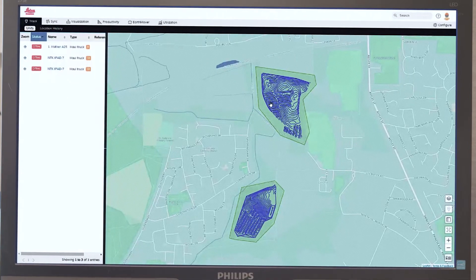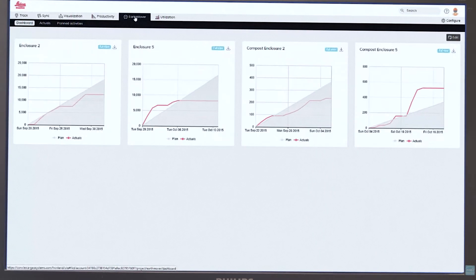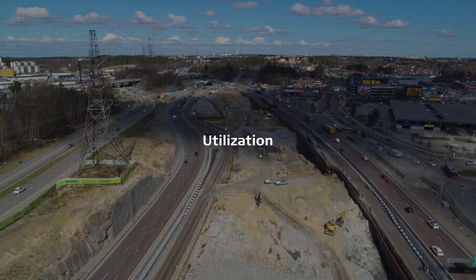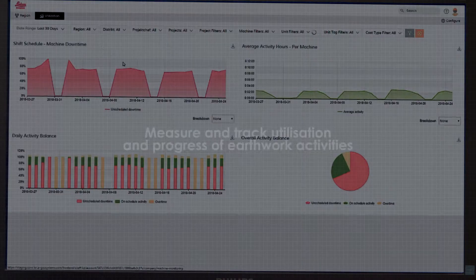Simply press a button on your phone when loading and unloading. Leica Earthmover app tracks dump truck activity and reports use of materials. Ensure that machines are being effectively used according to project schedules.